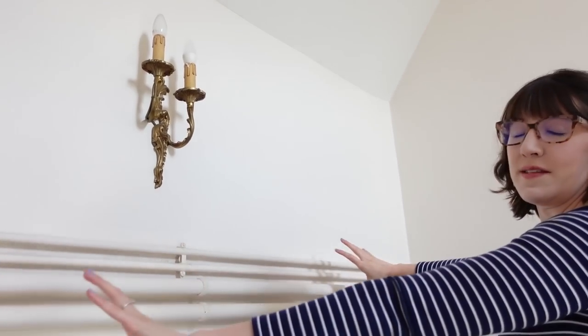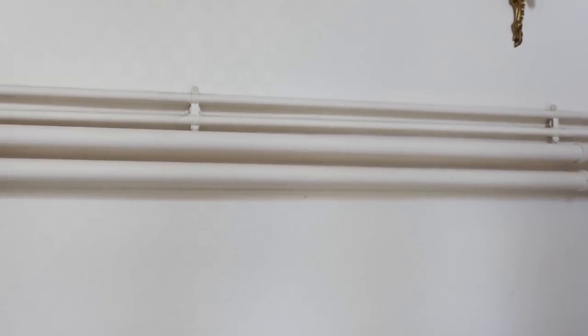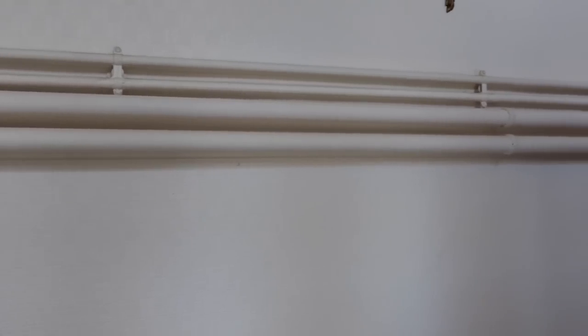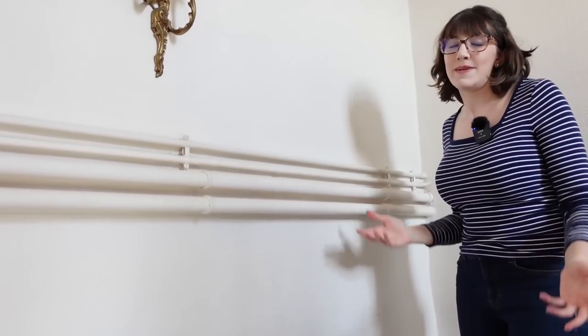Here's one possible aesthetic change we might make. These pipes are for the radiators and the shower plumbing. We might want to build something out to hide them, just to make it a little prettier. But again, small aesthetic things — not that important.